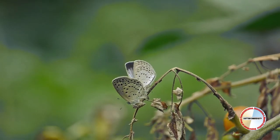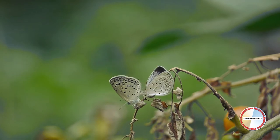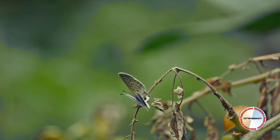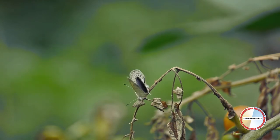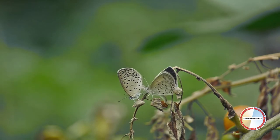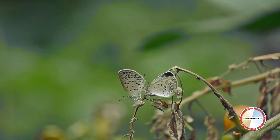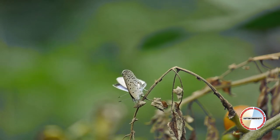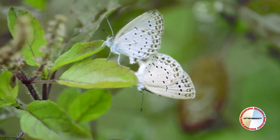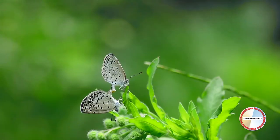Butterflies reproduce the way other animals do. The sperm from a male fertilizes eggs from a female. Males and females of the same species recognize one another by size, color, shape, and structure of the wings. During mating, males use clasping organs on their abdomen to grasp females.